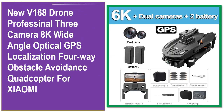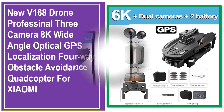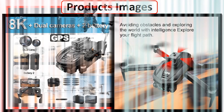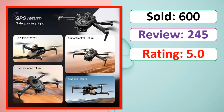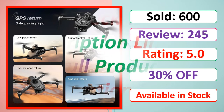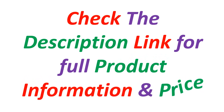At number 5. This is a best quality product. Product images, sold count, review, rating, percent off, available in stock. Check the description link for full product information and price.